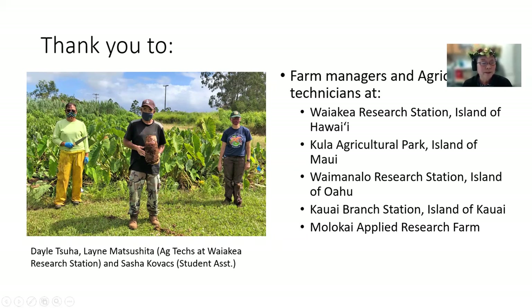Here is a picture of agricultural technicians from Waikea Research Station: Dale Suha, Lane Matsushita who is now retired, and Sasha Kovach, the student assistant.